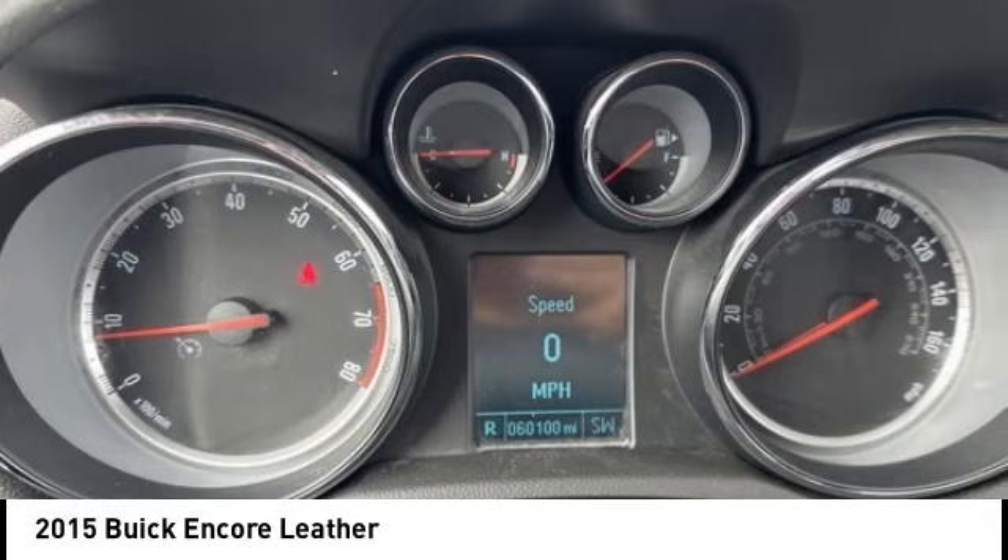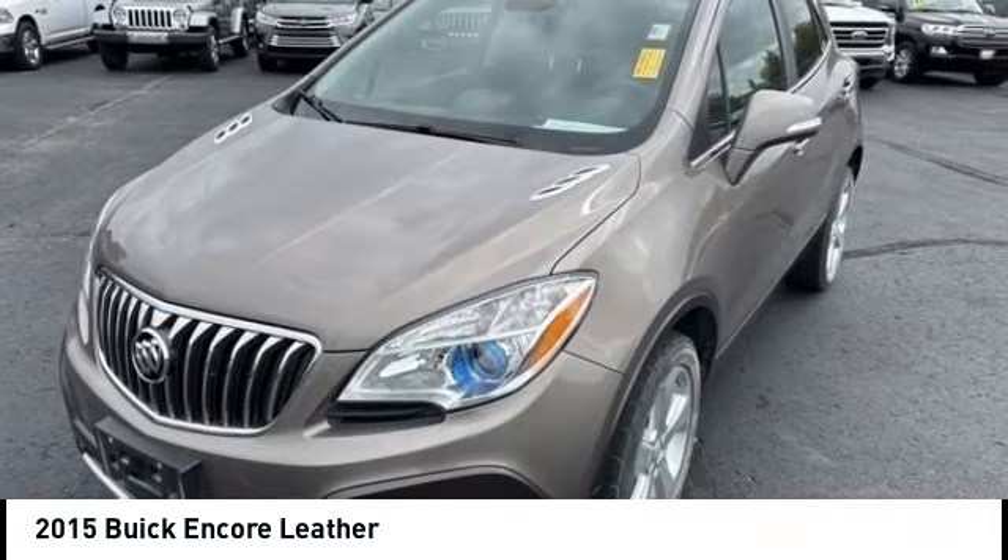Stability control, daytime running lights, remote keyless entry. Come take a test drive today.